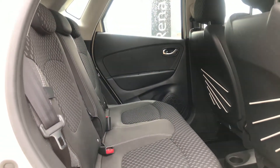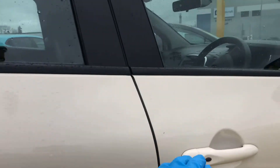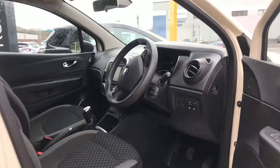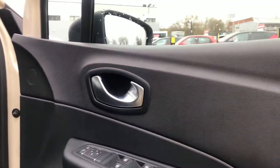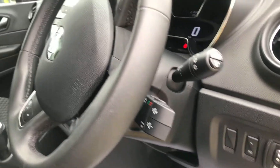Spacious in the back for the passengers. You've got full electric windows with folding mirrors as well, and auto start-stop.